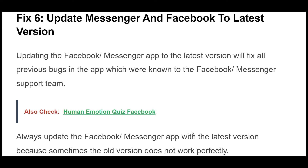Fix 6. Updating the Facebook Messenger app to the latest version will fix all previous bugs in the app which were known to the Facebook Messenger support team. If your Facebook Messenger app version is outdated, then it may not work properly.